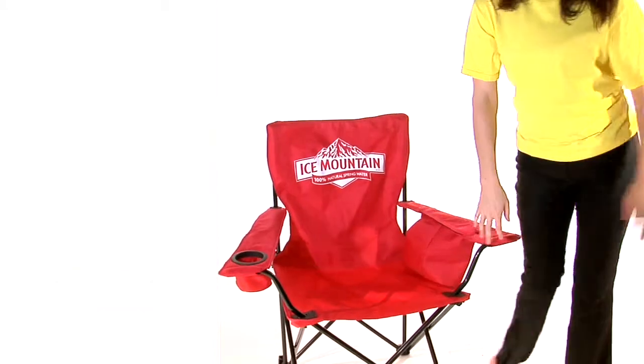Heading out for a sporting event, a picnic, maybe the beach, or a music festival? The Peerless Cooler Chair is a great item to bring along.